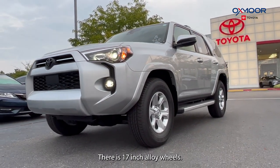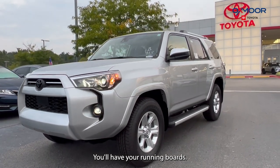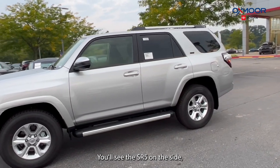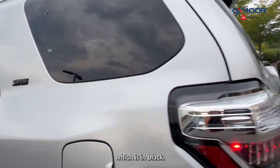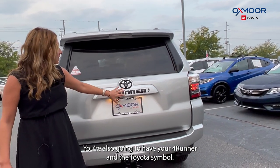There are 17-inch alloy wheels and you'll have your running boards. You'll see the SR5 on the side, which is in black. And then moving to the back, you're also going to have your 4Runner and the Toyota symbol.